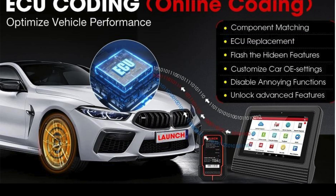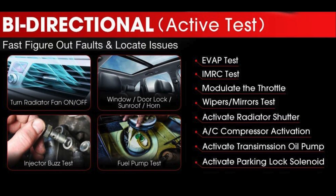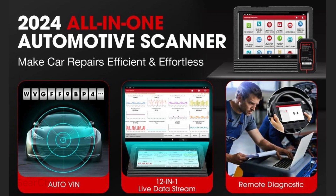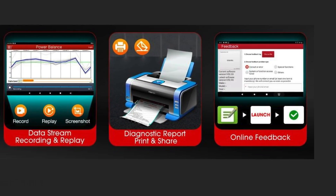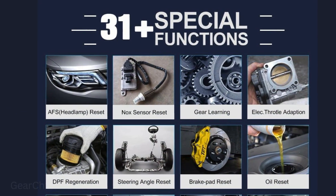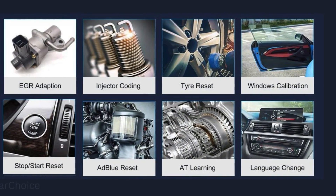4. Guide functions and SCN online coding. 5. FCAS GW AutoAuth access. 6. 2 years free update — after that, you can still use it; it will not be locked. 7. 24 language options with no language barrier.